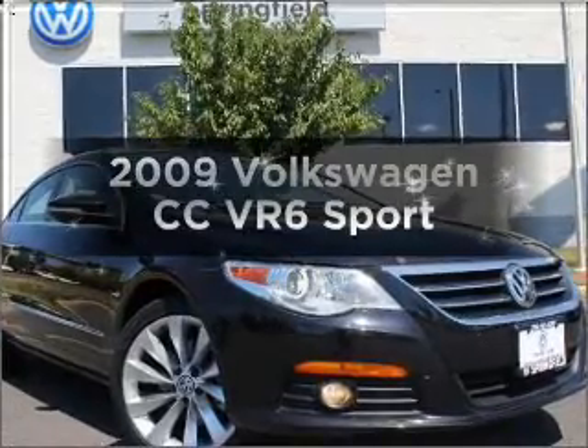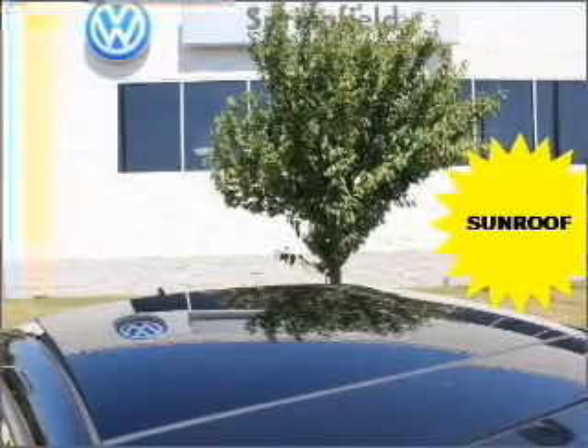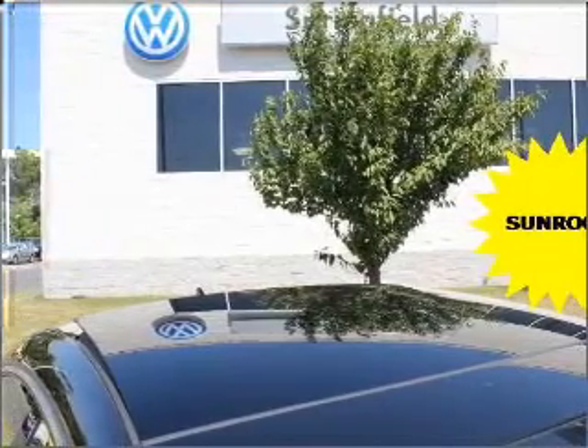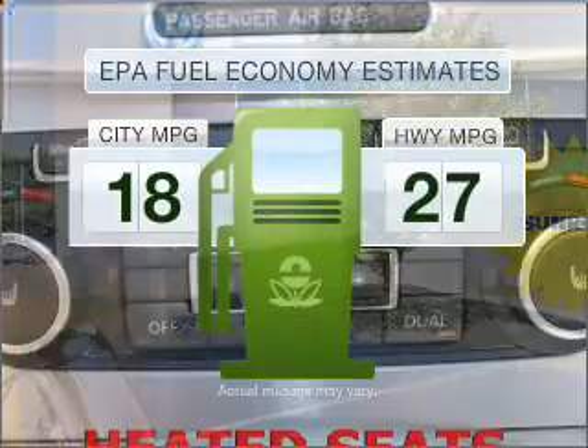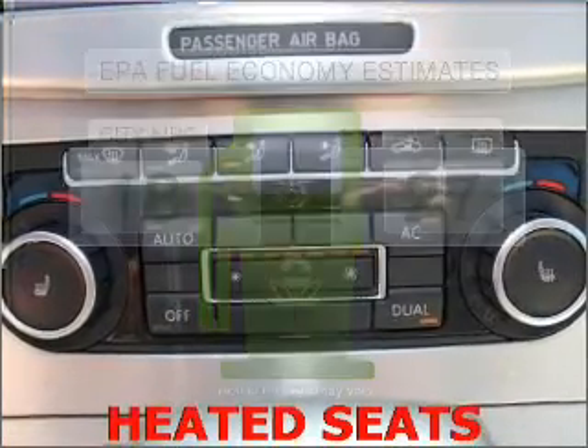Get noticed in this 2009 Volkswagen CC. If you're looking for an automobile with great attributes, look no further. Better gas mileage means better long-term driving, and this ride delivers with a great low fuel consumption rate.